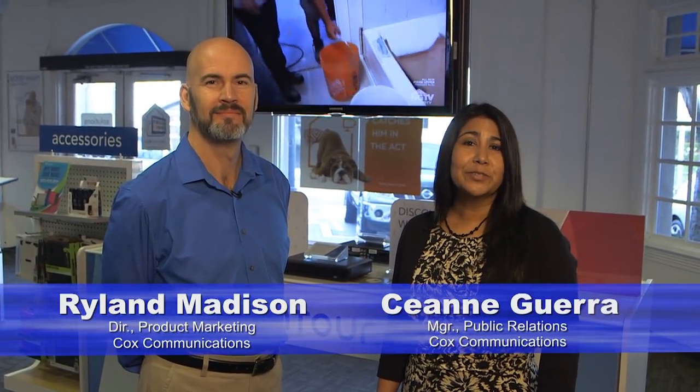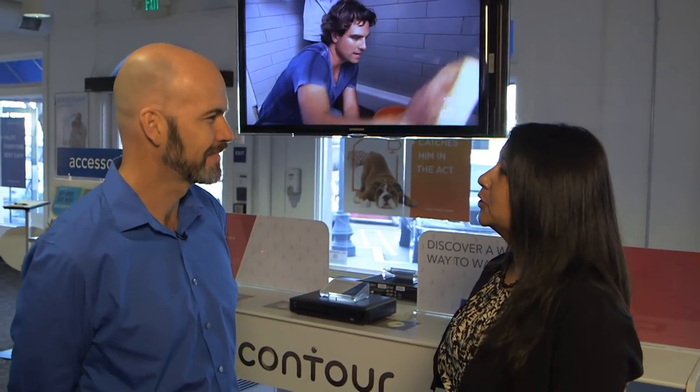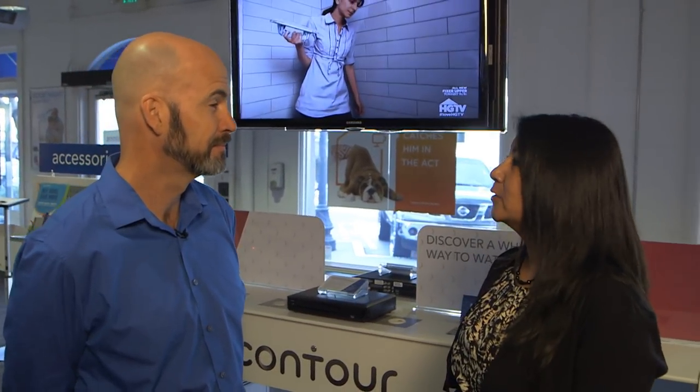Hello, I'm Cianne Guerra, here with Rylan Madison, Cox Communications Director of Marketing. We're here today to talk about the Contour Guide and how easy it is for you to find the programming that you want. Rylan, thanks for being here. Thank you, Cianne. The Contour Guide really makes it easier for people to sort through all of the hundreds of channels and awesome programming that we have available.